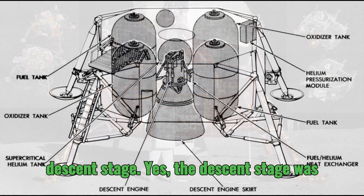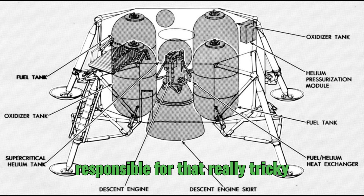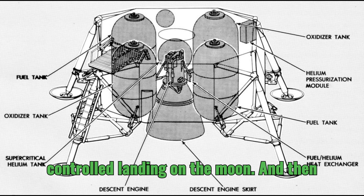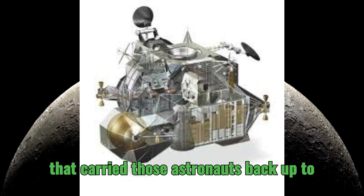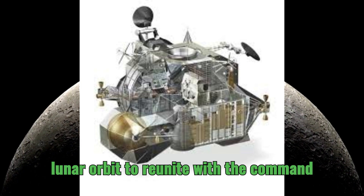The descent stage was responsible for that really tricky, controlled landing on the moon. And then you have the ascent stage — that's the one that carried those astronauts back up to lunar orbit to reunite with the command module.